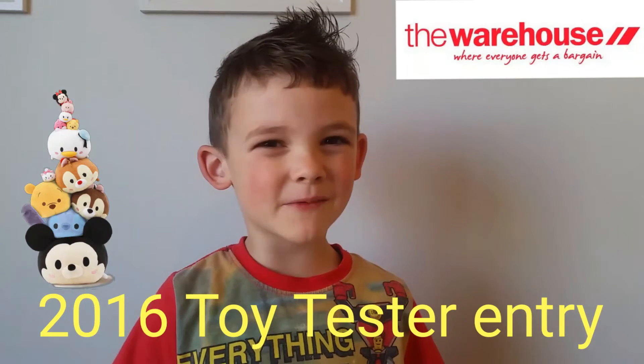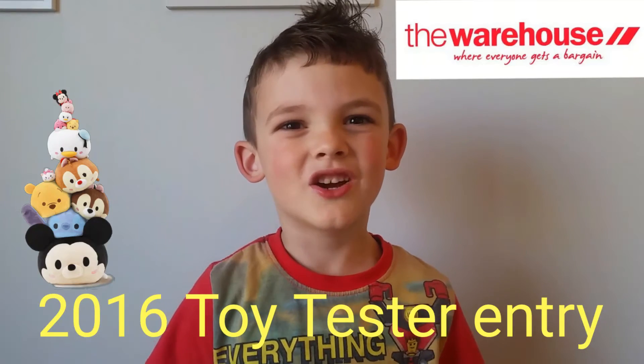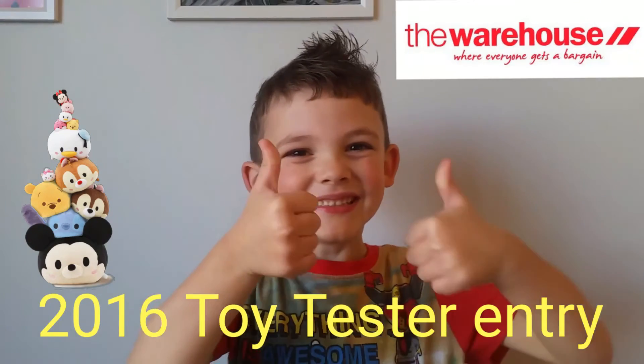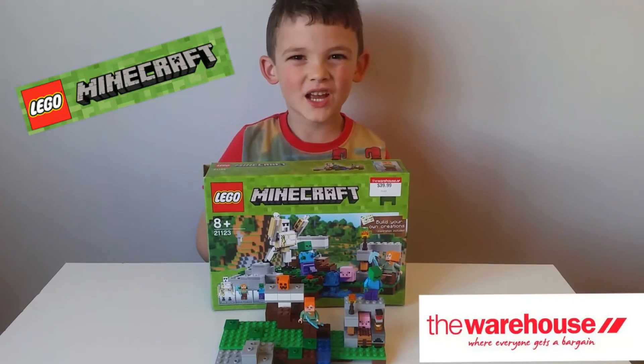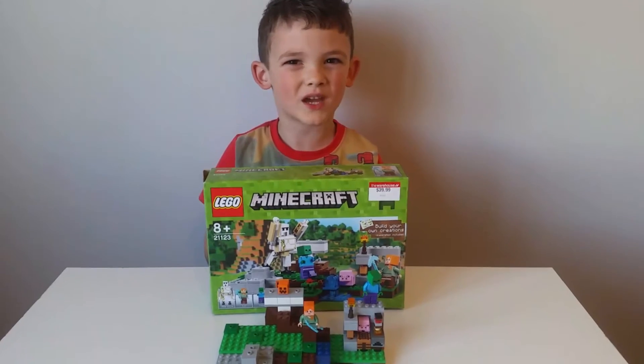Hi, my name is Jacob. This is my entry for the 2016 toy tester for the Warehouse. I'm reviewing this Lego Minecraft set available from the Warehouse.